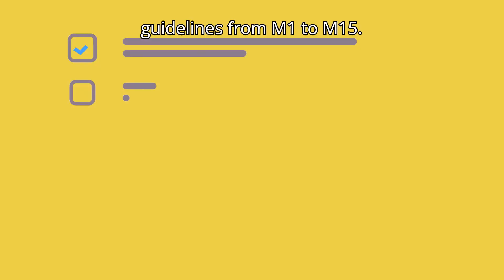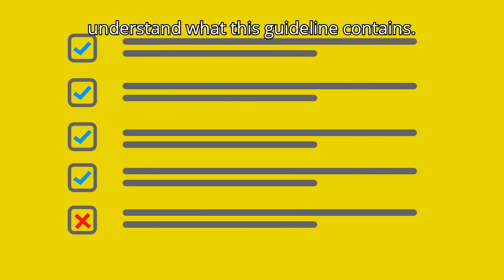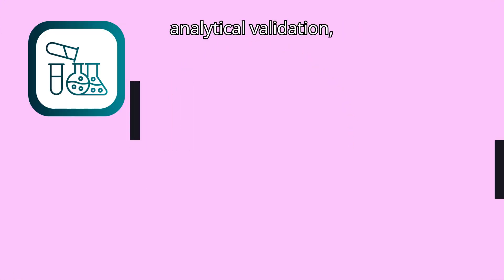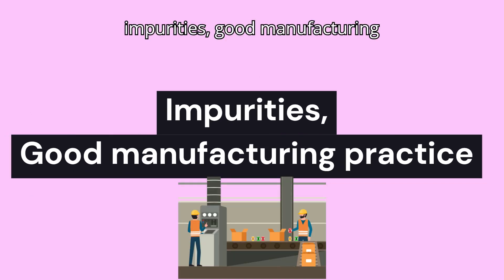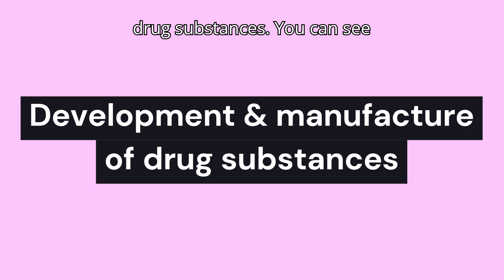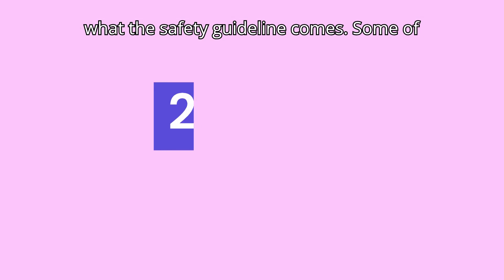Now let us delve into more details. The Quality guidelines cover stability, analytical validation, impurities, good manufacturing practices, quality risk management, and development and manufacture of drug substances. You can see the list of guidelines on screen. The Safety guidelines include examples such as carcinogenicity studies, genotoxicity studies, toxicokinetics and pharmacokinetic studies.